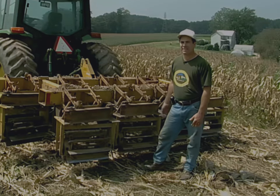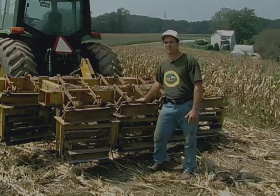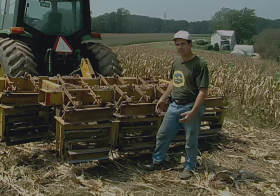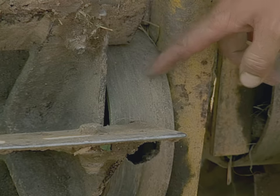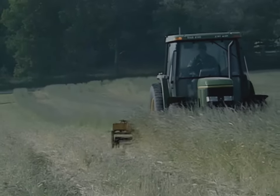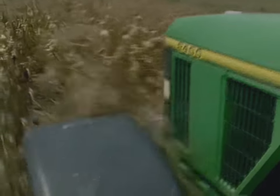In order to plant into cover crops, they need to be rolled down. I got this machine, which is a Buffalo rolling stalk chopper, originally used to roll down corn stalks in the spring. I adapted it to work in my situation — the main thing I had to do was put a collar around the bearing so it wouldn't wrap when rolling rye, and put parallel linkage on each one of these rollers so it could flex with the terrain of the land. I use this to roll down cover crops in the spring and also some of my crops like sweet corn and pumpkins when they're finished, in preparation for planting a cover crop.